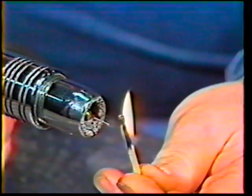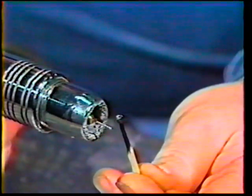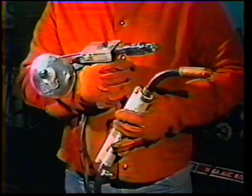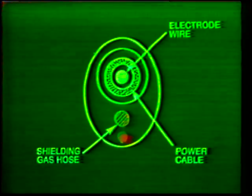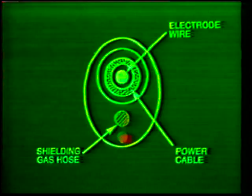Contact tubes vary in size and must match the electrode and material size. They are usually made of copper or copper alloy. The nozzle directs a continuous flow of shielding gas to the weld zone, and nozzle size varies according to the application. Both pistol grip and gooseneck welding guns are used for gas metal arc welding. In either case, the gun must feed the soft aluminum wire in a relatively straight line with no sharp angles to prevent electrode kinking. The power cable supplies the current, shielding gas, and electrode wire to the arc. For heavy-duty applications, air or water hoses may be present to cool the gun.